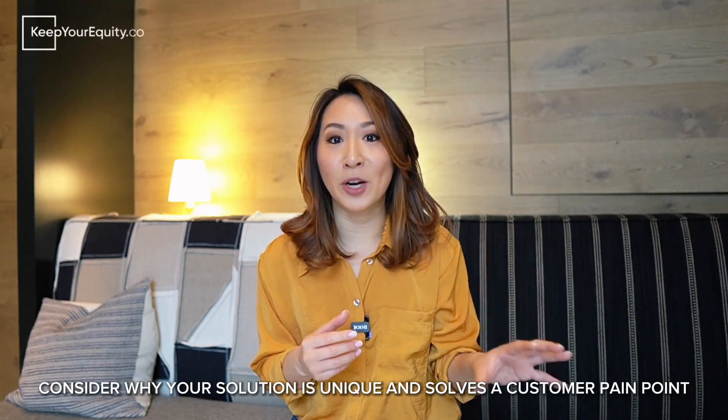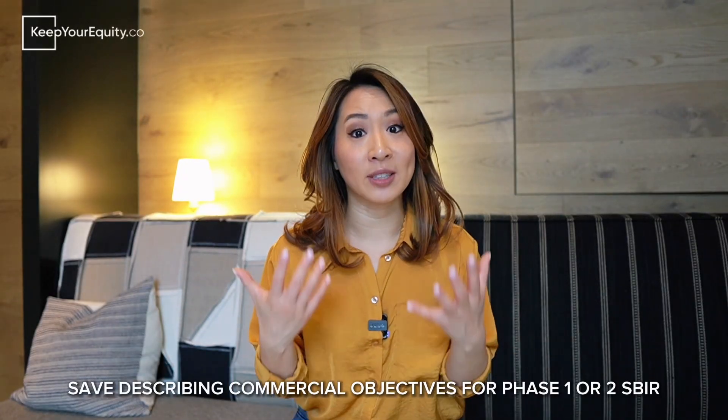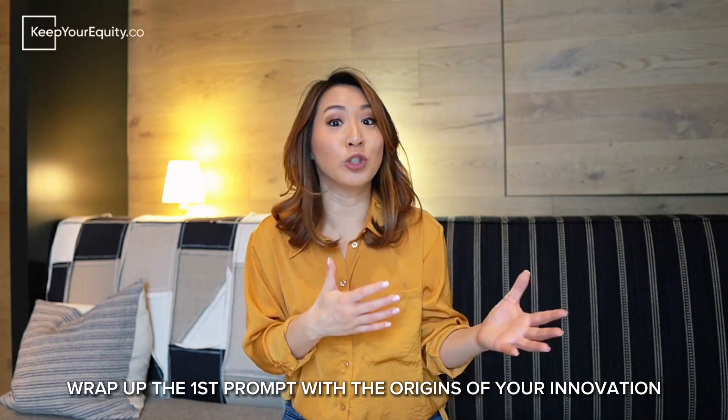The second paragraph is all about pitching your idea. Your first sentences should go straight to the point: what is your innovation and how does it solve the problem? Answer why this is better than anything else out there and how it addresses your customer's pain points. You'll also want to describe why your innovation is technically innovative — and stress the word technical — since this is an R&D-based proposal where you need to describe how you plan to overcome technical hurdles. Finally, wrap up by explaining the main focus of your phase one application along with the origins of the innovation.